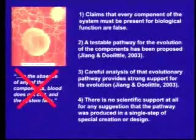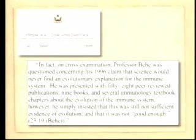A testable pathway has been proposed. A careful analysis of that pathway shows it fits the evolutionary prediction, and there is absolutely no scientific support for any suggestion that the pathway was produced in a single step of creation or design. That's what I mean by the collapse of intelligent design as a scientific theory. Now, the one thing I haven't shown you is a similar demonstration on the evolution of the immune system. Behe has written that Darwinian explanations of the evolution of the immune system are hopeless and doomed to failure.